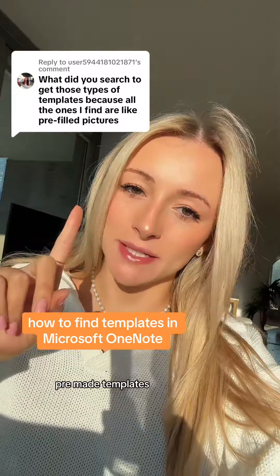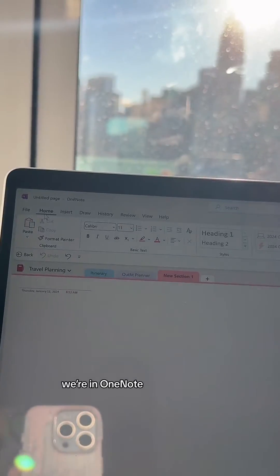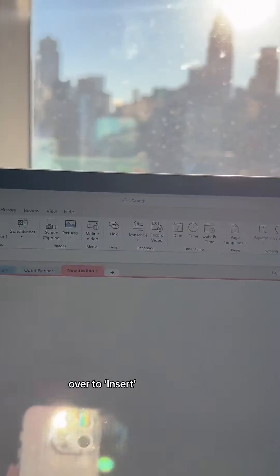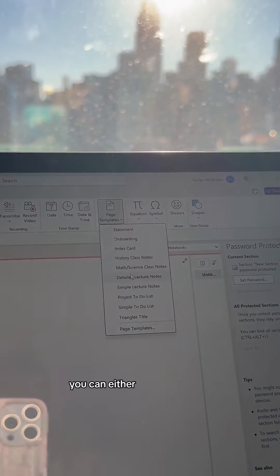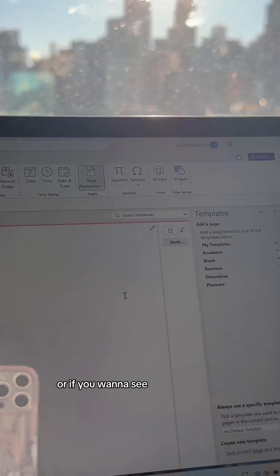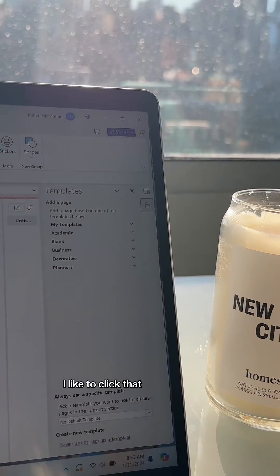OneNote does have pre-made templates. To find them, go to Insert and look to the right — it says Page Templates. You can either click them there, or click through to see what they look like.